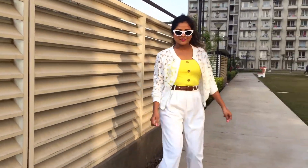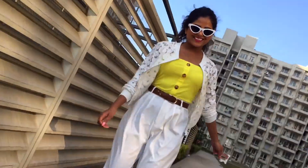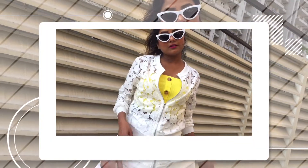Lace jackets are the best when it comes to shifting from cold to warmer weather. This lace jacket from Limeroot fulfills that need perfectly.